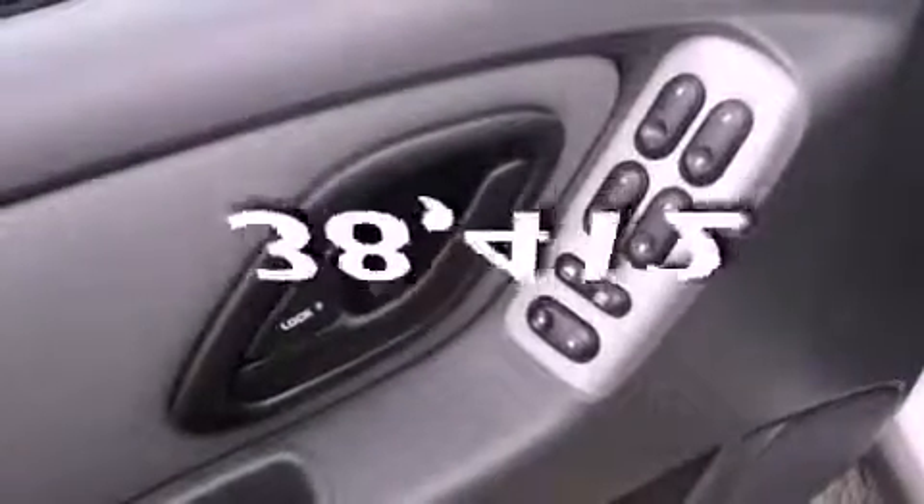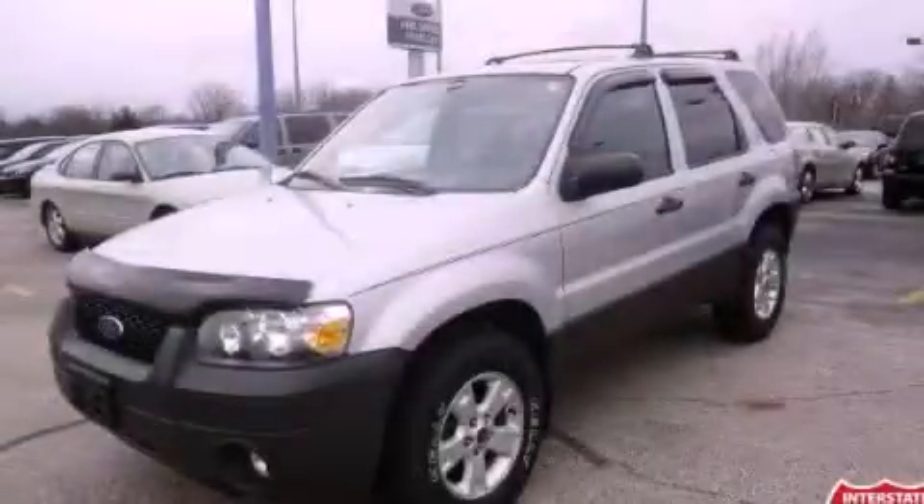This vehicle has fewer than 39,000 miles on the odometer. This vehicle is sure to sell fast. Call and arrange your test drive today.